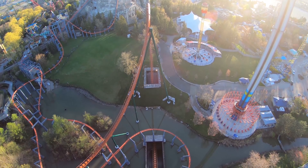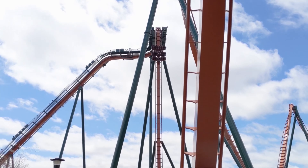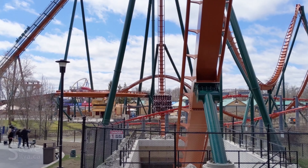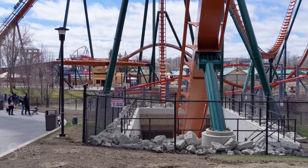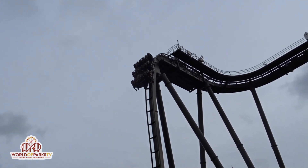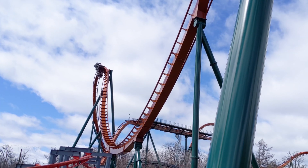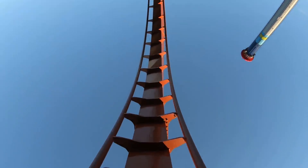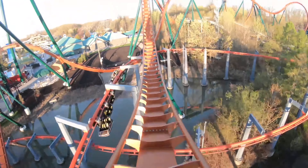And the number one B&M dive coaster in the entire world is Yukon Stryker. Yukon Stryker is an absolute beast of a dive coaster — this is the tallest dive coaster with tons of big inversions. It takes everything that Griffin does well and improves upon it. Most dive coasters don't do much with their elements, but all the inversions on this coaster hit and hit well. While it may be lacking in the theming department, it definitely has the best layout and is the best dive coaster.